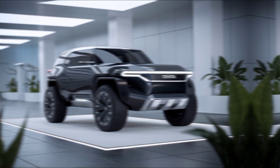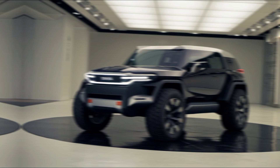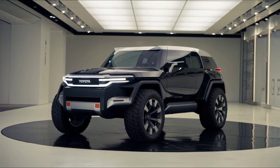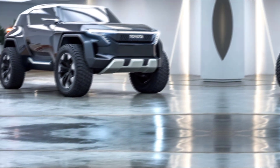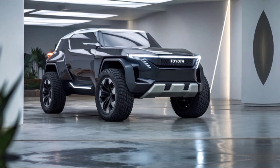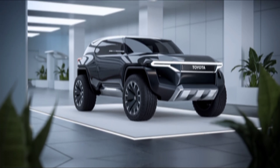Under the hood, it comes with a 3.5-liter V6 engine pushing out 300 horsepower and 290 pound-feet of torque. You can also opt for a hybrid version, which enhances fuel efficiency without sacrificing power. It's paired with an 8-speed automatic transmission and offers full-time four-wheel drive, making it perfect for off-roading.